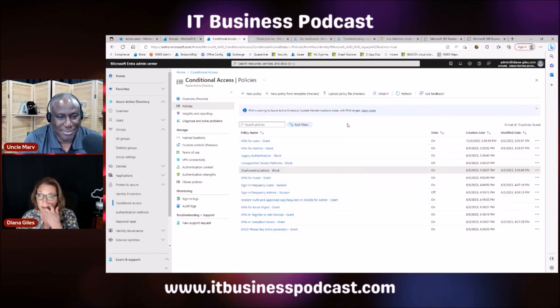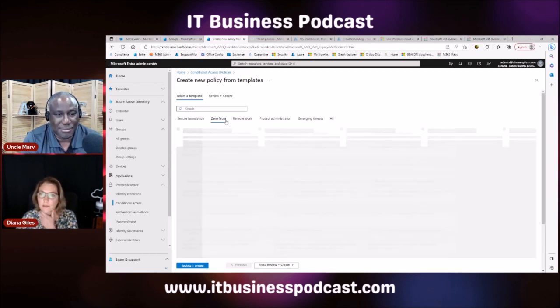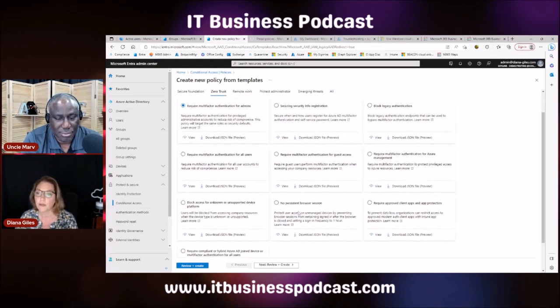You can now use templates for conditional access policies — it sets them up without turning them on, so you can activate them when you're ready. Templates include categories like secure foundation, zero trust, and remote work. One I always use is 'no persistent browser session,' especially for admins — there are new things coming out to prevent session token stealing, and forcing an admin to log back in by closing the browser session is another layer of protection.